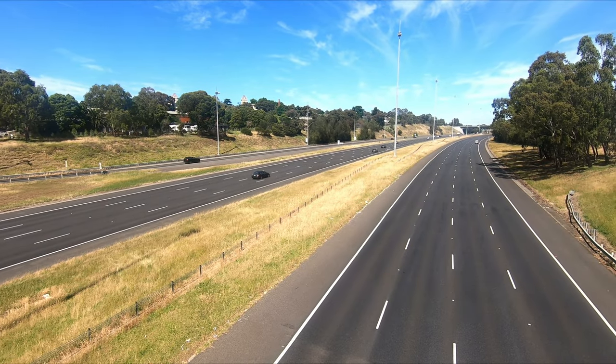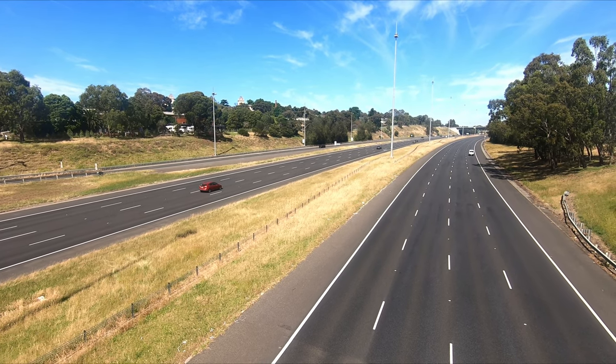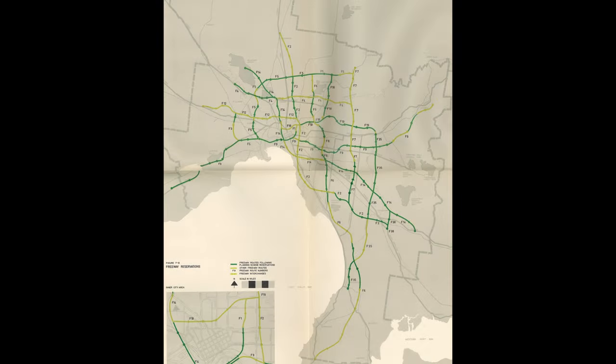In this episode in the series about the 1969 Melbourne transportation plan, we are going to look at the F6. This was one of the longest proposed freeways, stretching a massive 91 kilometres between Thomastown in the north and Safety Beach in the south. Because it's so big, there are three parts to it that we'll cover individually. So let's take a look at the F6, one of Melbourne's forgotten freeways.